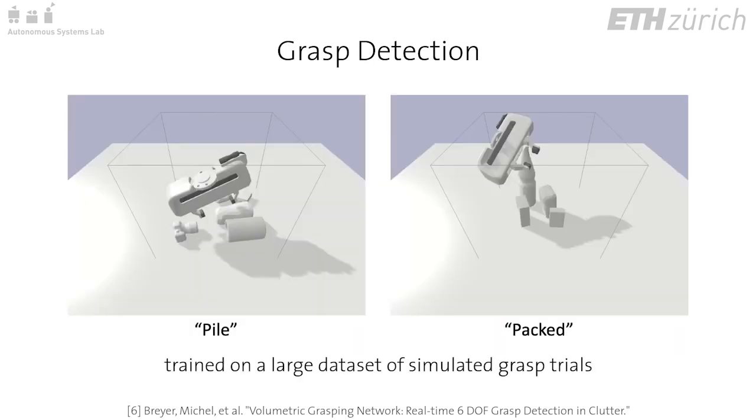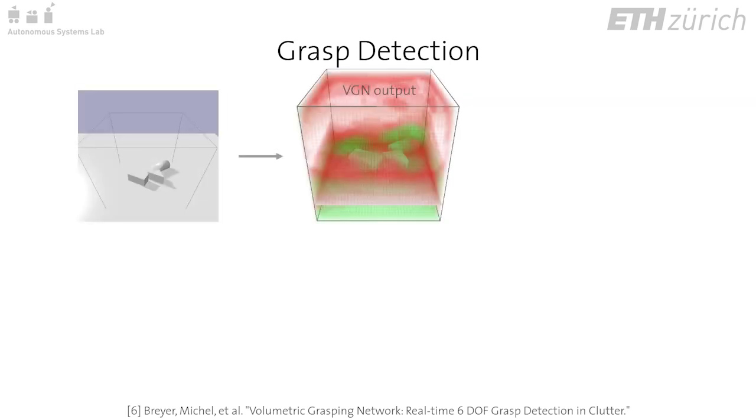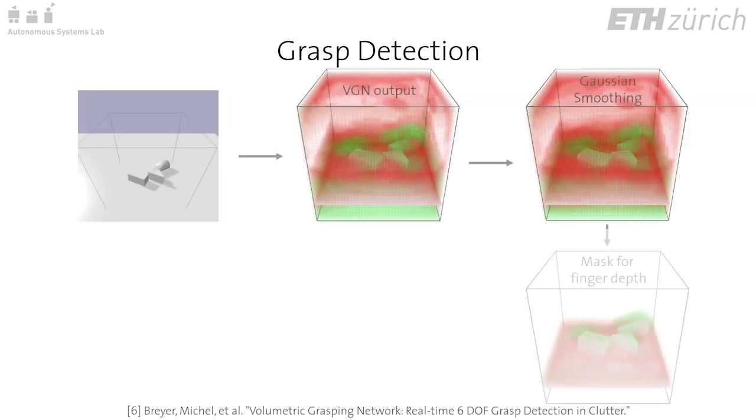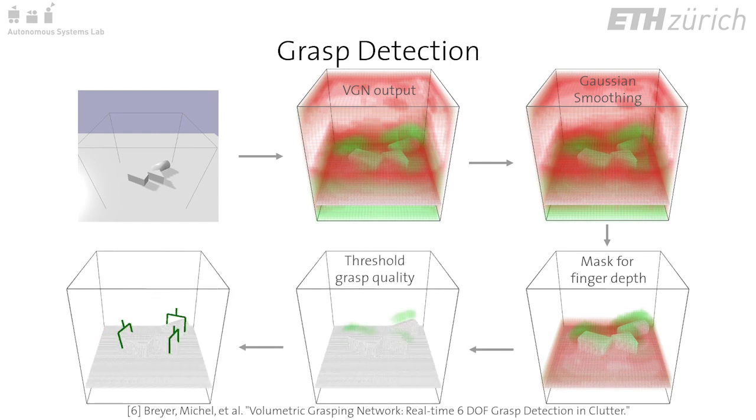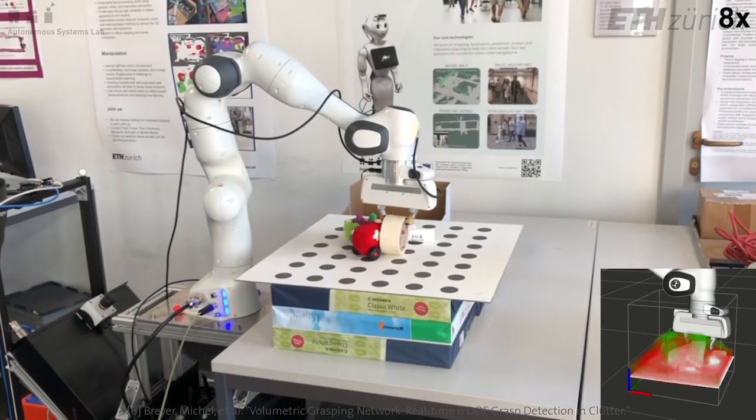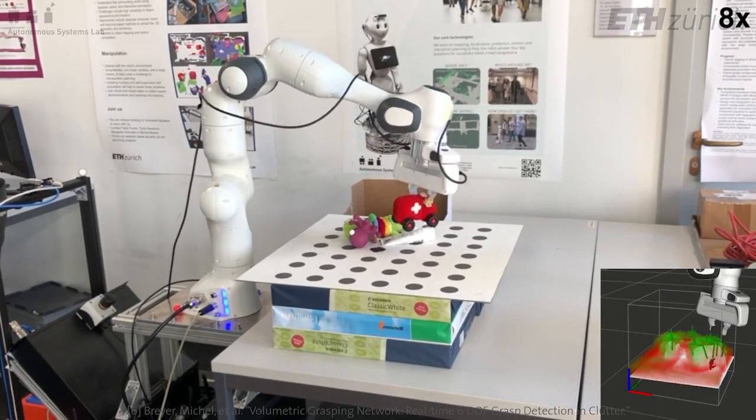The network is trained on a large dataset of simulated grasp trials. The output of the network is post-processed by Gaussian smoothing, masking for distance to the surface less than the finger depth, then thresholding the grasp quality to produce a list of promising grasp candidates. We apply the method to cleaning up cluttered objects from a table for evaluation.